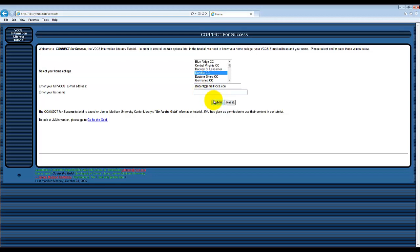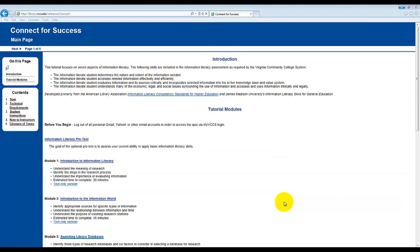Once you have logged in, complete the tutorials and answer the quiz questions, then click Submit, and you will receive feedback on how you did.